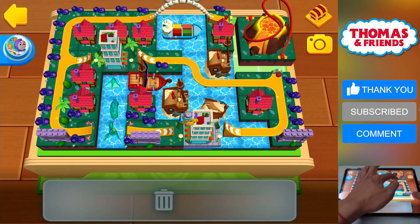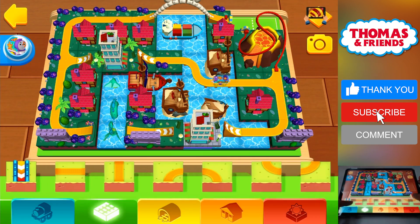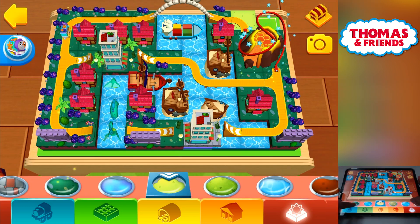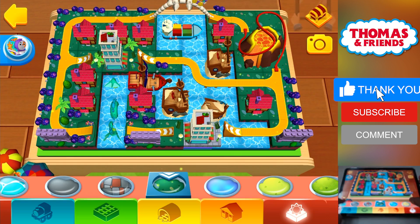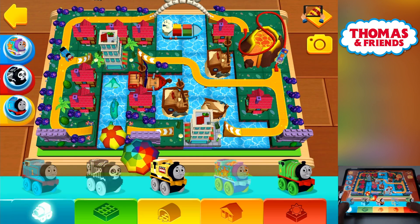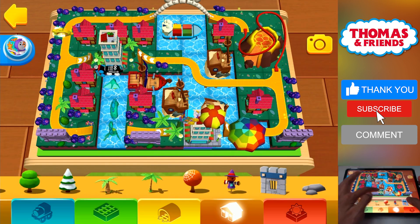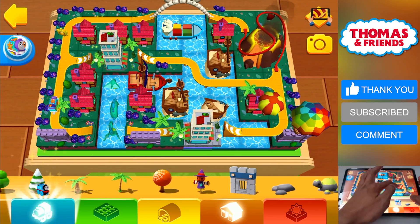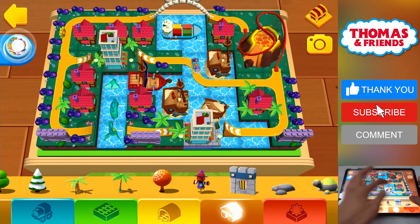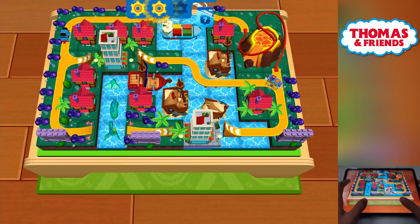Splendid! Spooky Thomas! Look over there — a golden gear! Classic Thomas! One last gear will get you a surprise!